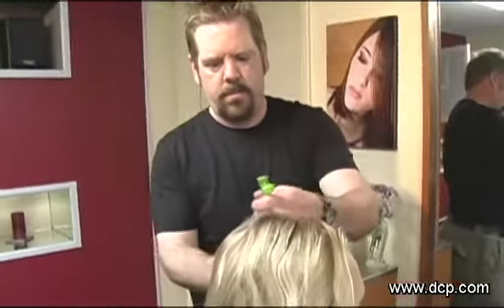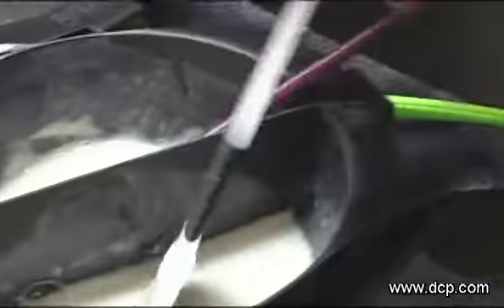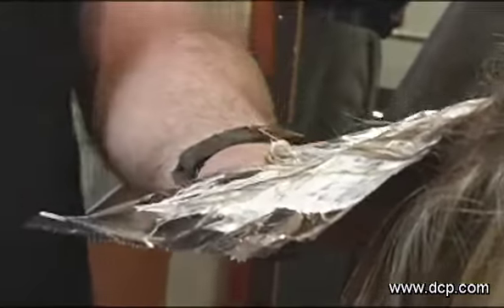Then I went in and created a technique to duplicate what her hair looked like. We went back in, used it in the salon, used it on some models, and it worked perfectly. We use it constantly in the salon today.